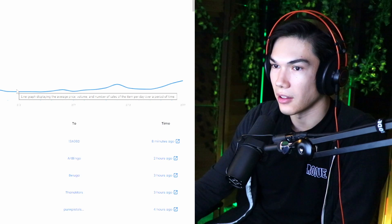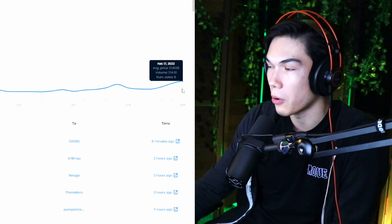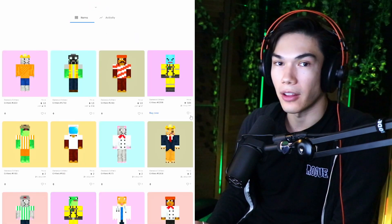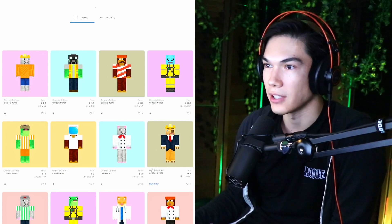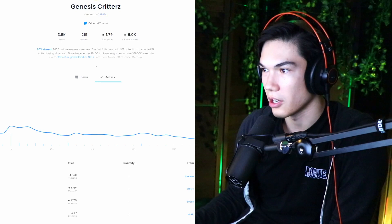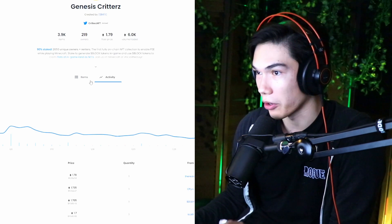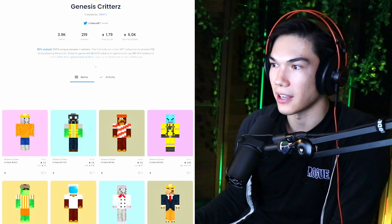Starting just yesterday, I've been seeing the listings go down for critters, and you can see the price has been going up. People are holding. So if you like a project, keep an eye on the listings. You don't want to buy when people are greedy and holding their NFTs. The time to buy critters was back here. Buy low, sell high — the obvious. The people that are buying in now on critters are FOMOing in; they lost on some of the gains they could have made.